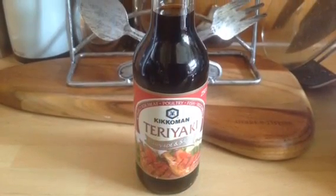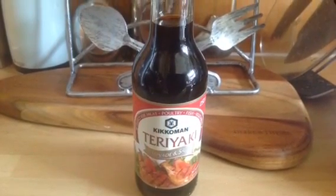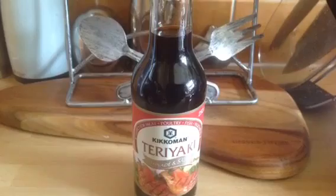One of my gorgeous members told me about this teriyaki marinade or sauce, and it's completely sin free, so I had to grab that.